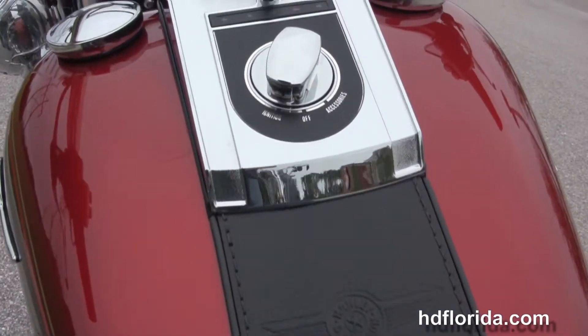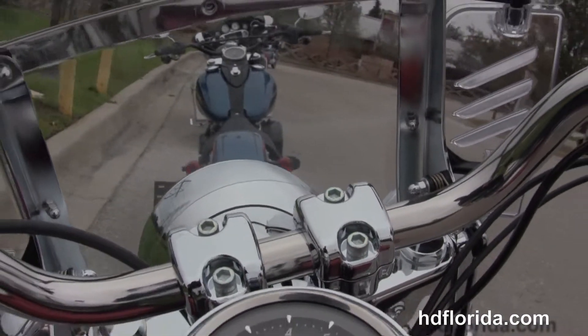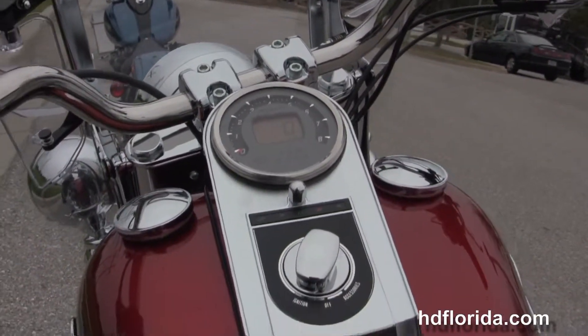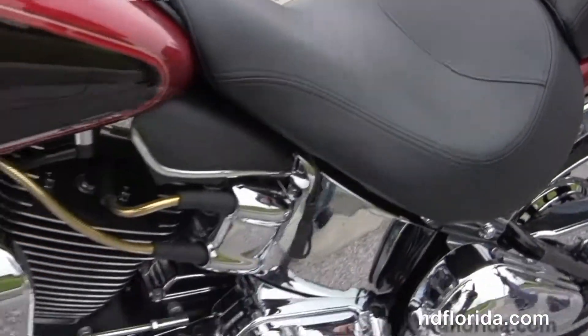We have the two piece two up seat. Then we move up to the chrome and leather tank trim with upgraded tach speedo combo. Pull back style bars front the upgraded full size windshield with air vents.